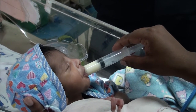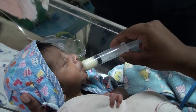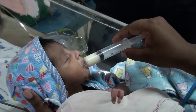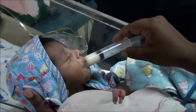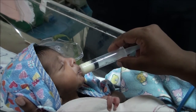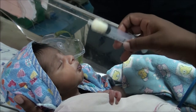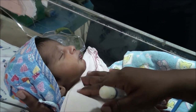Once syringe feeds are well established, the next step in feeding is to see whether the baby could take a cup feed, or whether the baby can be put to the mother's breast to see whether they can suck sufficiently and drink milk from the mother.